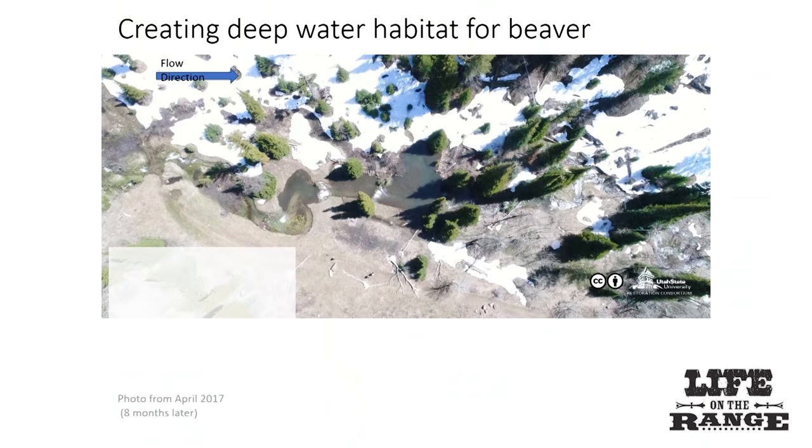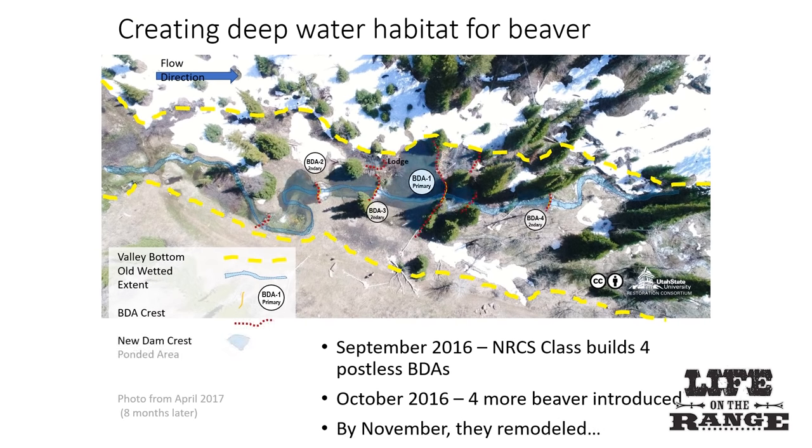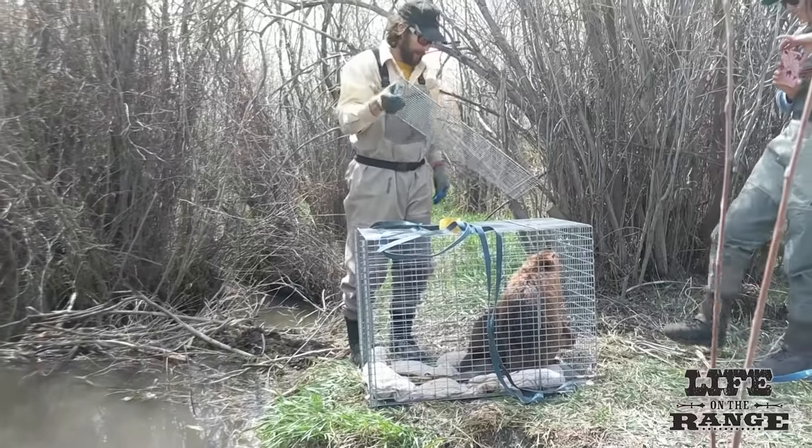Structures were built to provide a comfortable release site for beavers so they weren't freaked out. But we expected them to be like teenagers and not listen. So wherever you dump them, have some choices downstream and some choices upstream — maybe on their way out or up they'll use one of those. And indeed they did. The deep water habitat created a safe place for the beavers to hide from predators and set up shop.